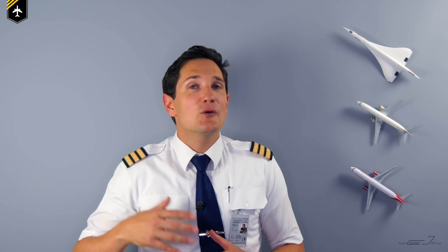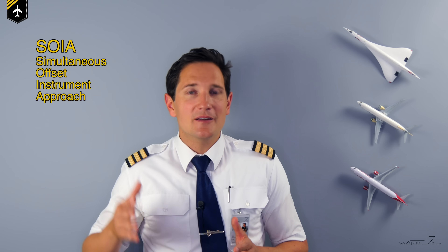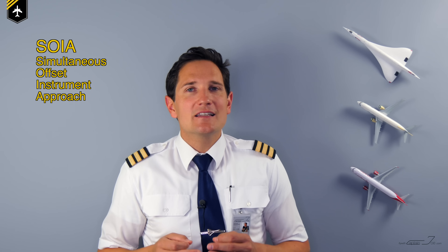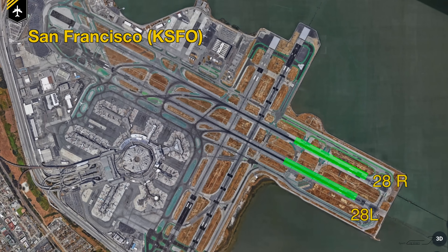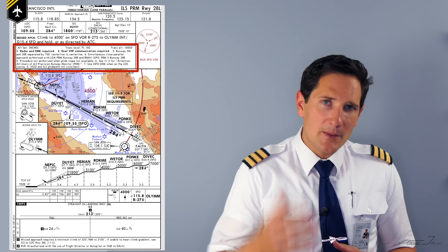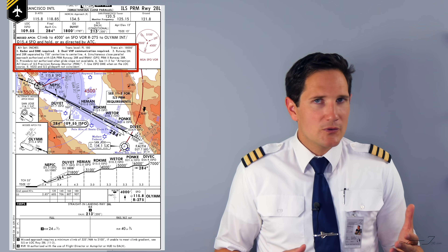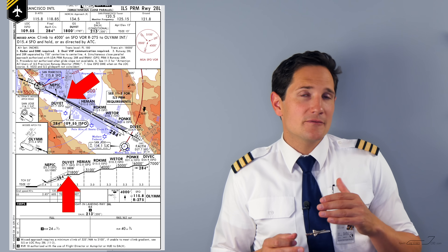The even more daunting and rarer approach is the so-called SOIA approach — Simultaneous Offset Instrument Approach. SOIA permits simultaneous approaches to parallel runways spaced less than 3,000 feet, to as close as 750 feet apart. The best airport to show you a SOIA approach is San Francisco International, runways 28 right and left, which are only 750 feet apart. Runway 28 left is a straight-in ILS, but it has to be flown and briefed as a PRM approach, meaning the same rules apply as mentioned previously — dual frequency monitoring, breakout maneuvers, etc. The glide slope intercept point is at 7.7 miles from the threshold, and the final approach course is 284.